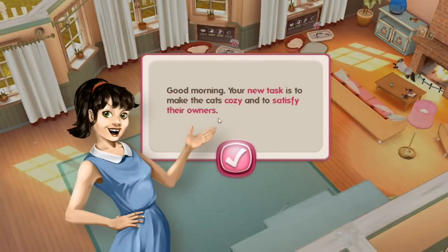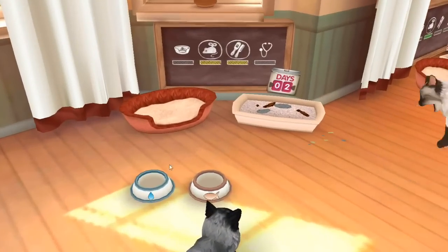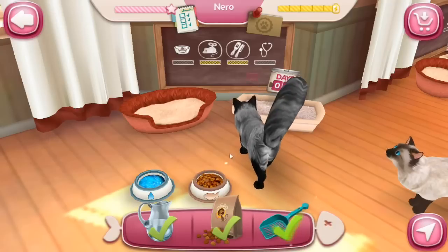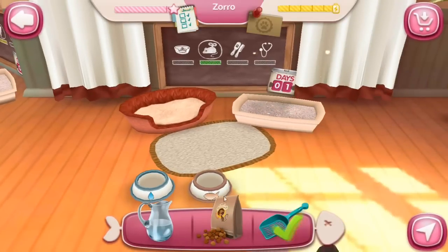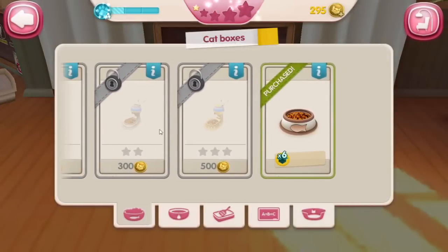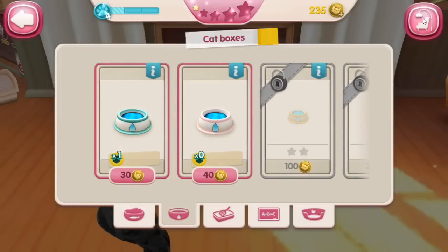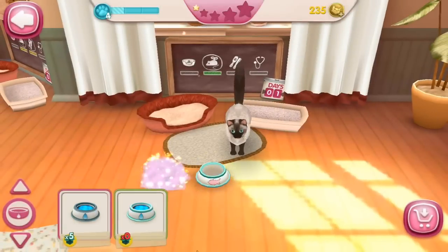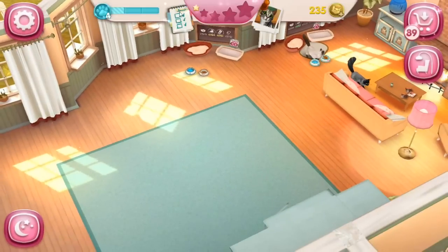An advertisement pops up. Good morning! Your new task is to make cats cozy and satisfy their owners — redecorate both bowls in a cat box, and cats cared for to complete satisfaction to earn 200 coins by making the owners happy. Well that's pretty easy! Are you guys fighting — what on earth was that? Redecorate both bowls in a cat box! So let's come over and — they're gonna make me buy a new one! Alright, we'll get this one and this one. Making me spend my money! And that should count as redecorating the bowls — yay, it did!